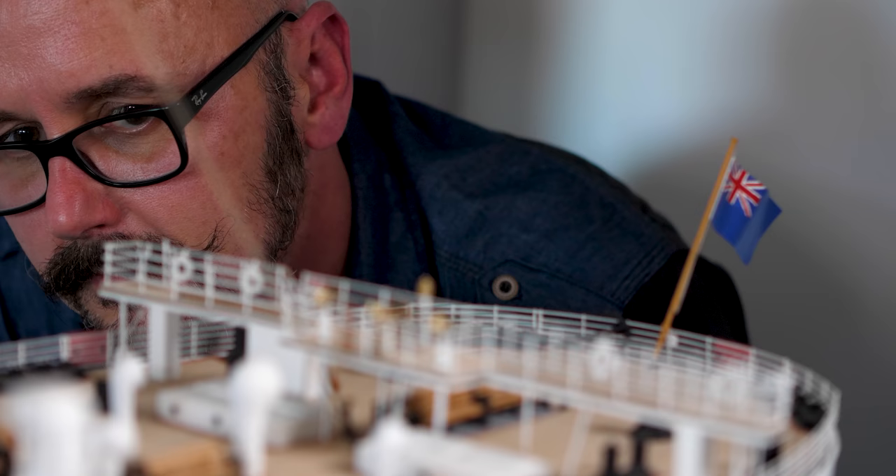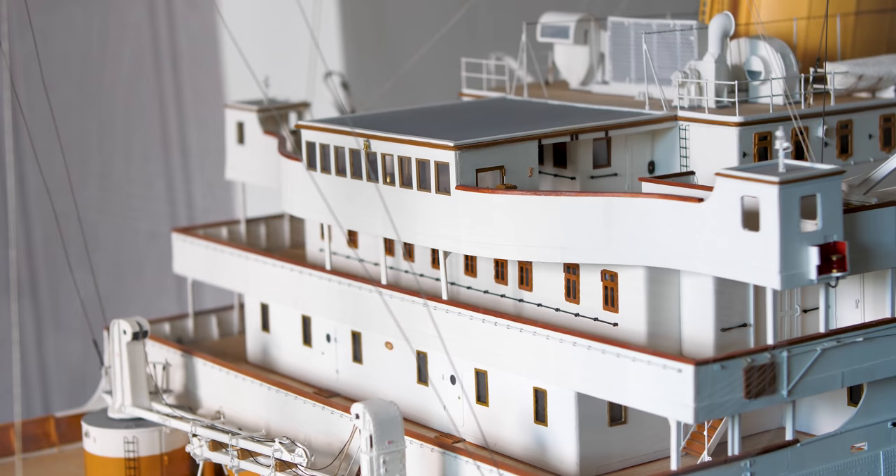It took me about four and a half years to build. It's probably the most accurate model of the Titanic. There's not many models of that sort of size, certainly not in people's houses anyway.